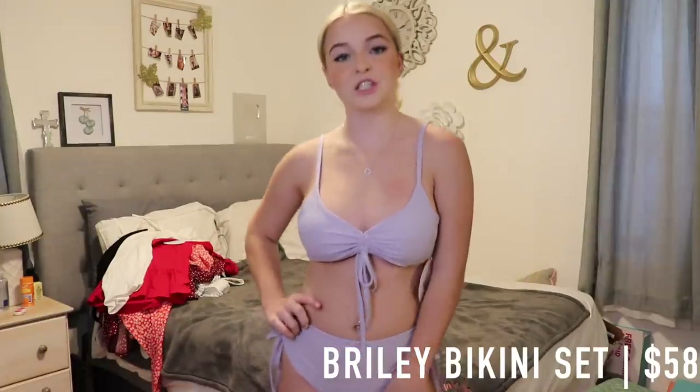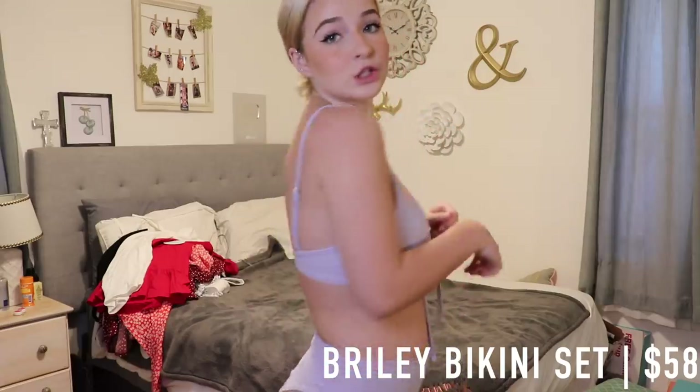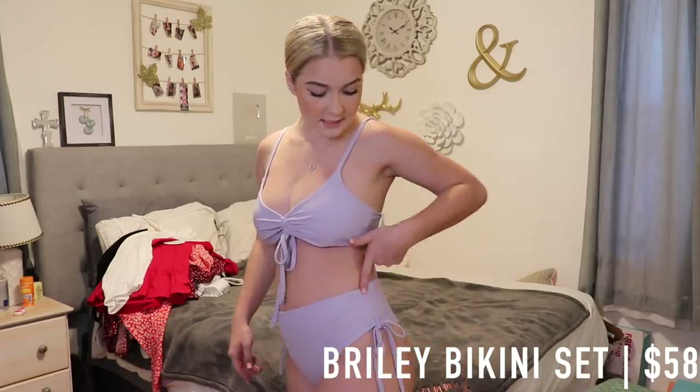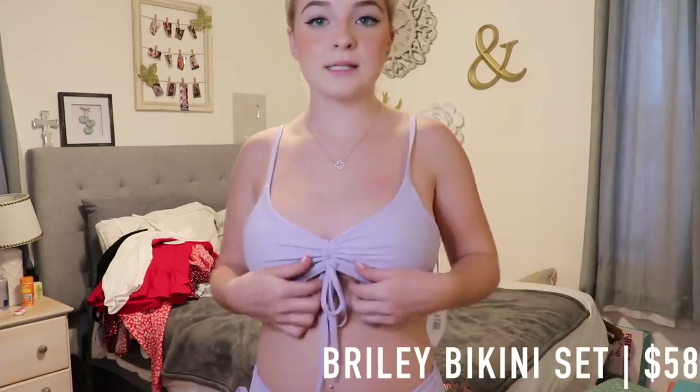The last item is this really cute bikini set — the bralette bikini set. It's super cute, looks like this in the front and back. The sides have a nice cinch that you can make as tight or as loose as you want.